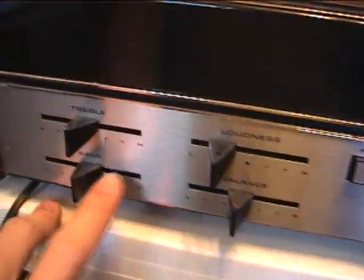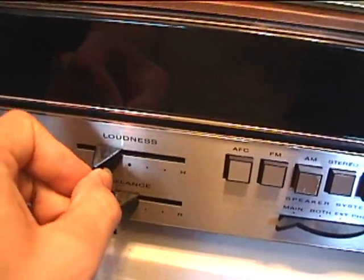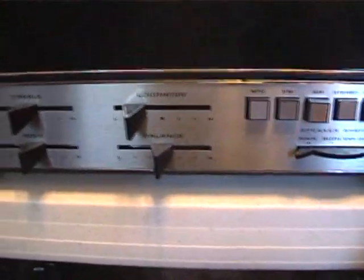The only thing I had to do was spray these controls because they were really staticky when you moved them — you had to jiggle them to get the sound to come through properly. But I sprayed them with WD-40 and they run smoothly now.